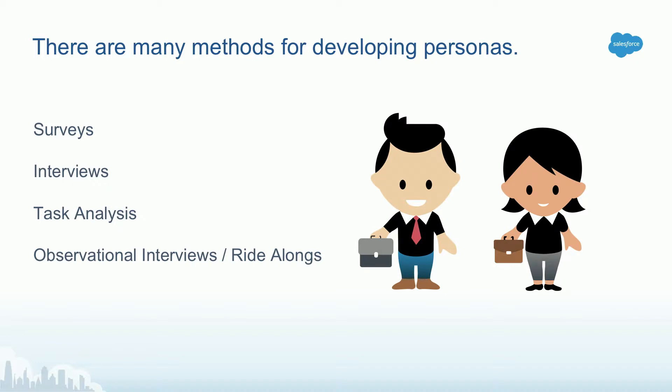There are many methods for developing personas. Surveys and interviews might be something you know already and do already. You can also use task analysis, which is essentially sitting down with your user and understanding how they go about conducting a specific task and understanding the challenges they have. Or you can use observational interviews or ride-alongs. Emily is going to tell you a little bit about observational interviews right now.